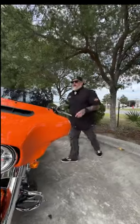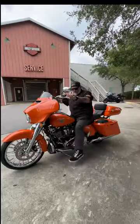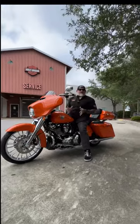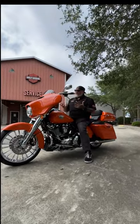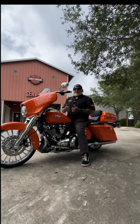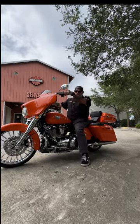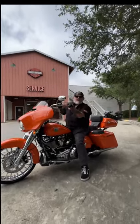So there you have it folks — 2023 Street Glide Special in Baja Orange, fully customized. You know a bike like this is not going to last, and you also know what I say: never take my word on anything. Come on in, take it for a test ride, and see for yourself. As for Chad Lack or any of the rest of the crew up here, thanks a lot for watching, and y'all have a great day.